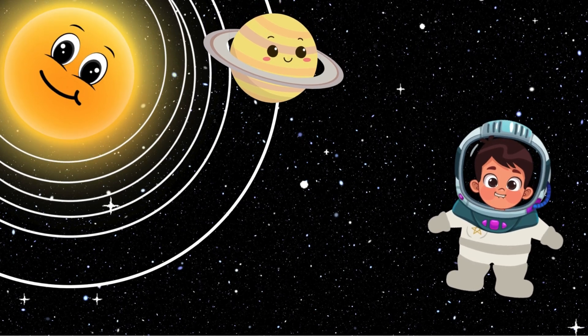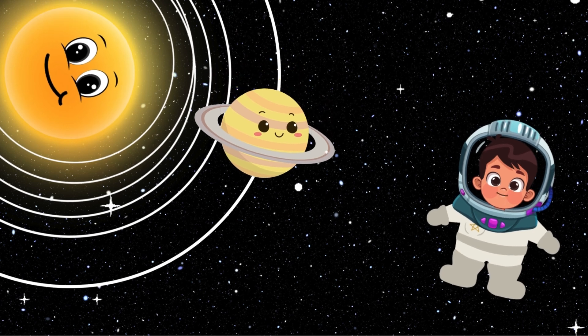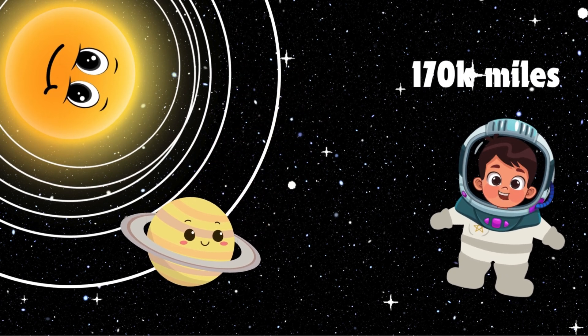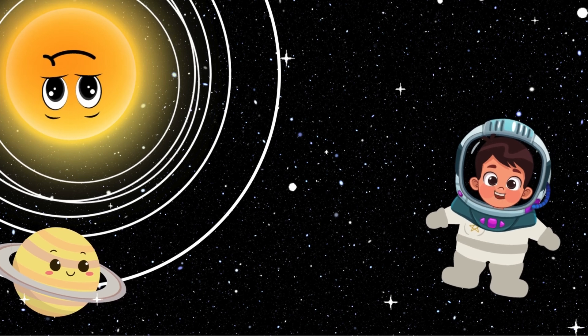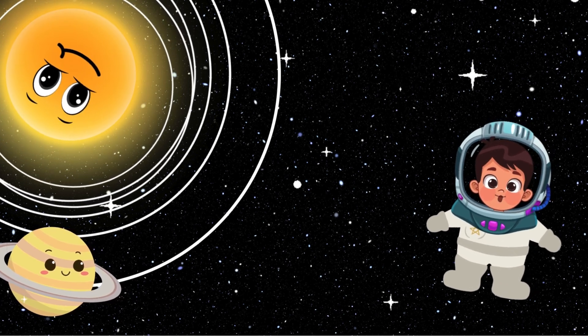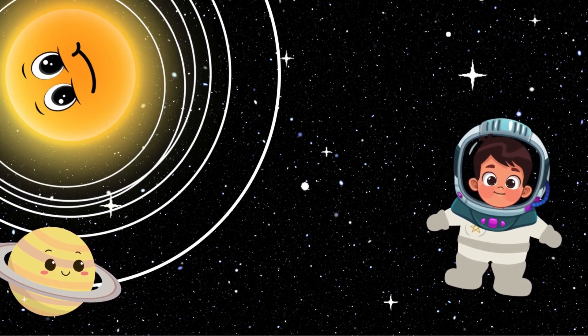Here comes Saturn. Saturn's rings are very wide but thin. They stretch out over 170,000 miles but are only about 30 feet thick. Saturn's moon Titan is very special, because it has lakes and rivers of liquid methane. Let's wave to Saturn.